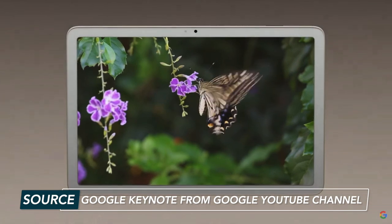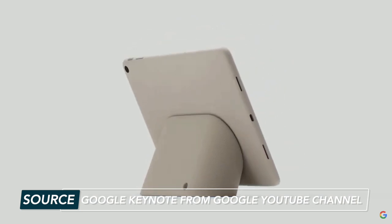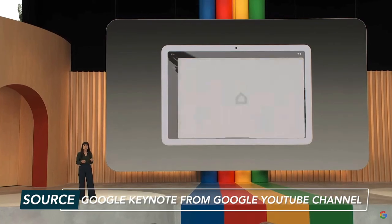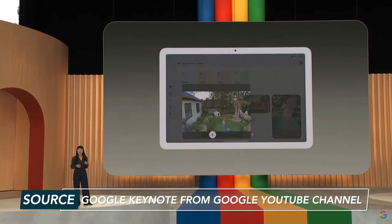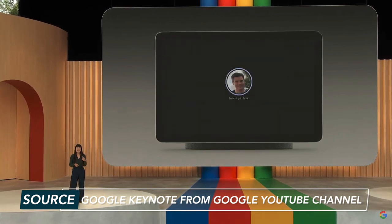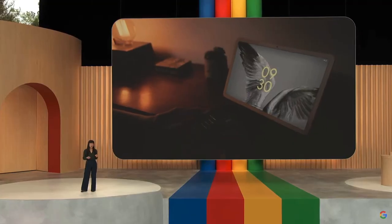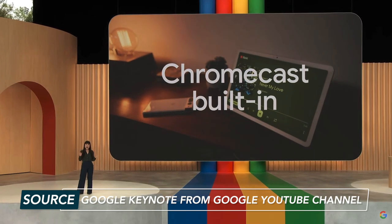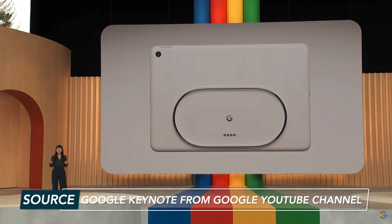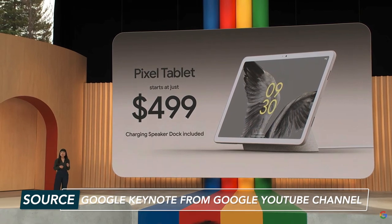Google is blessing us with a charging speaker dock for Pixel Tablet. Once docked, you'll be in hub mode, which turns Pixel Tablet into a digital photo frame, smart home controller, a voice-activated helper, and an entertainment device. You can also switch between users really easily. Plus, Chromecast is built into Pixel Tablet. It's officially available to order now and starts at $499 USD — and you get the speaker dock for free with your purchase.